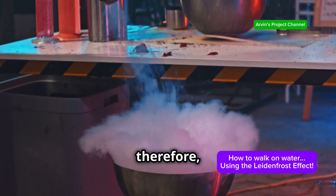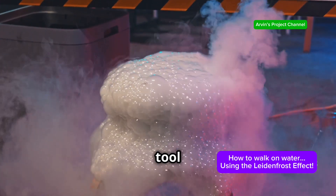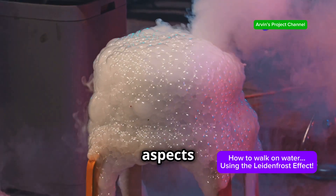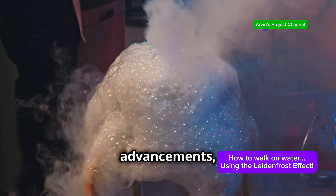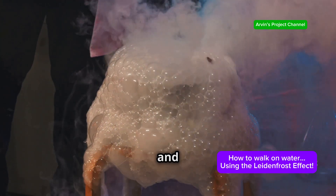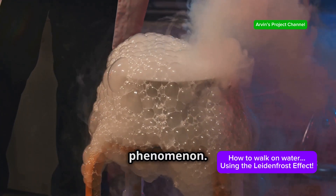The Leidenfrost effect, therefore, isn't just a scientific curiosity. It's a powerful tool with the potential to revolutionize various aspects of our lives — from industrial applications to medical advancements. The possibilities are vast and exciting, showcasing the incredible potential of this fascinating phenomenon.